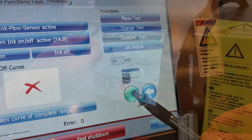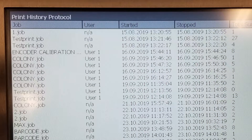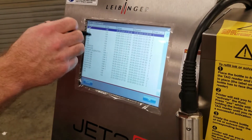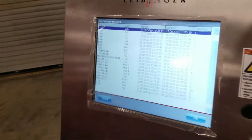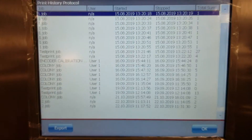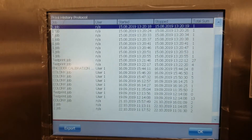We have a print history protocol that allows us to know when a particular job was started. We have 50 defined operator levels, so individual operators can sign in to record who started the print job, when it was stopped, and how many products were run. All of this can be exported to a USB drive and shared with a production manager or anyone that needs this information.